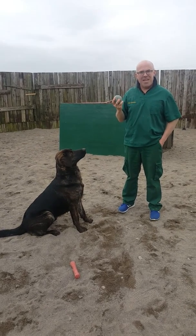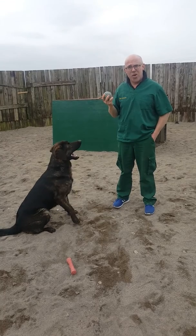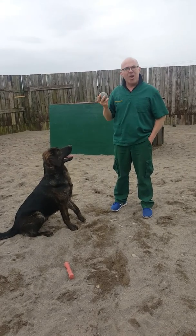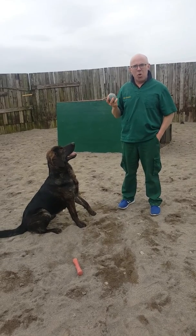Hi, I'm Des the Vet and this is Eric. Eric is our guard dog in training here at Tildare Vet Surgery. In his former life, Eric was a teenage delinquent, but recently Eric has returned to school.